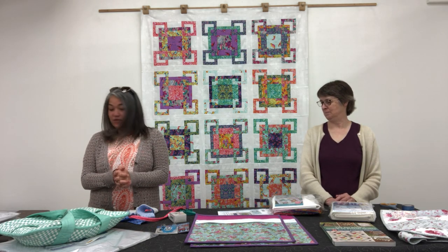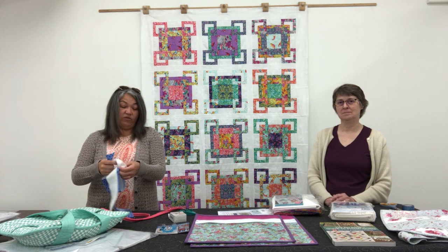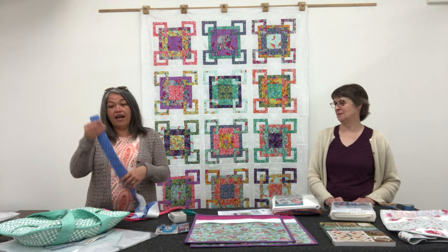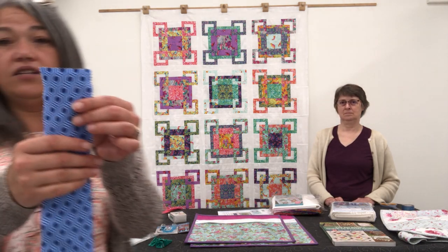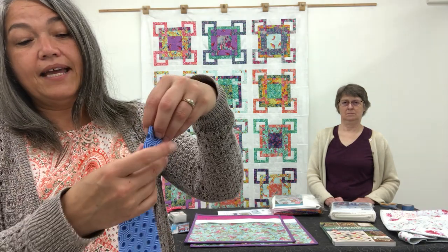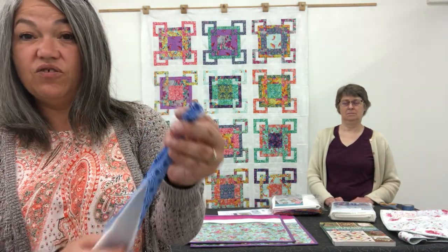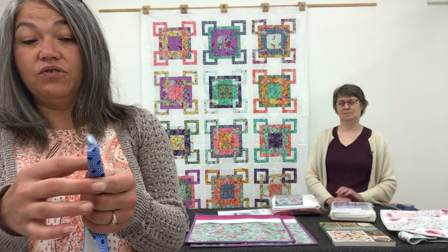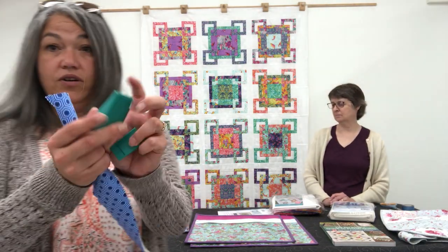One of my new favorite things — for those of you who make jelly roll rugs, jelly roll hot pads, jelly roll coasters, or jelly roll bags using two-and-a-half-inch strips. The idea is you take a strip, fold it into the center, then fold it again — twice, not just once — and keep folding as you go under your sewing machine. It's a bit painstaking. I was using wonder clips, which were great, but you still have to stop and clip constantly. So the wonderful people at Clover have come up with a tool.